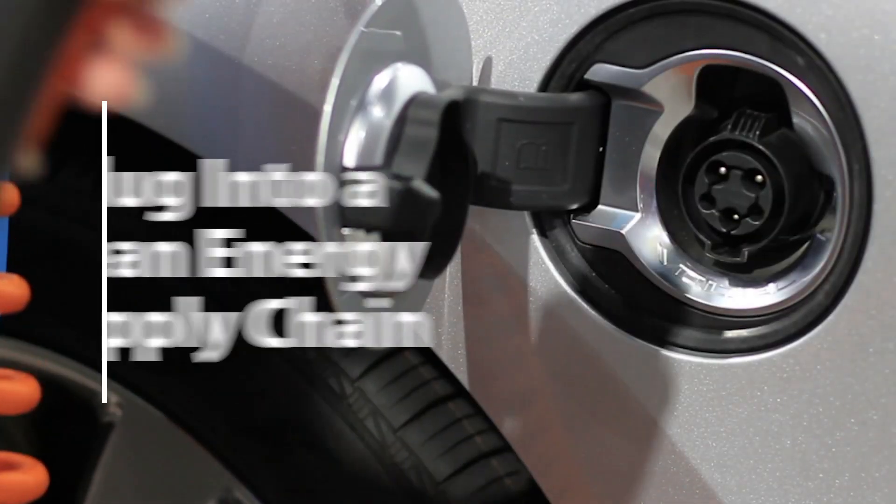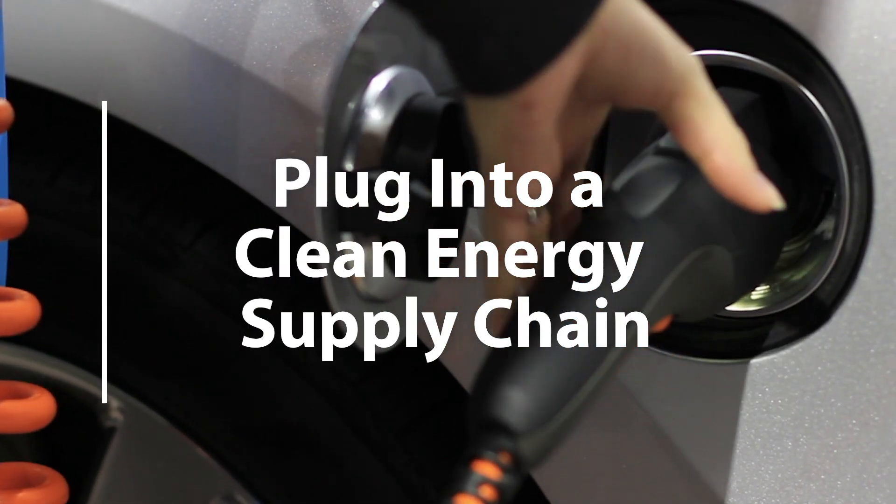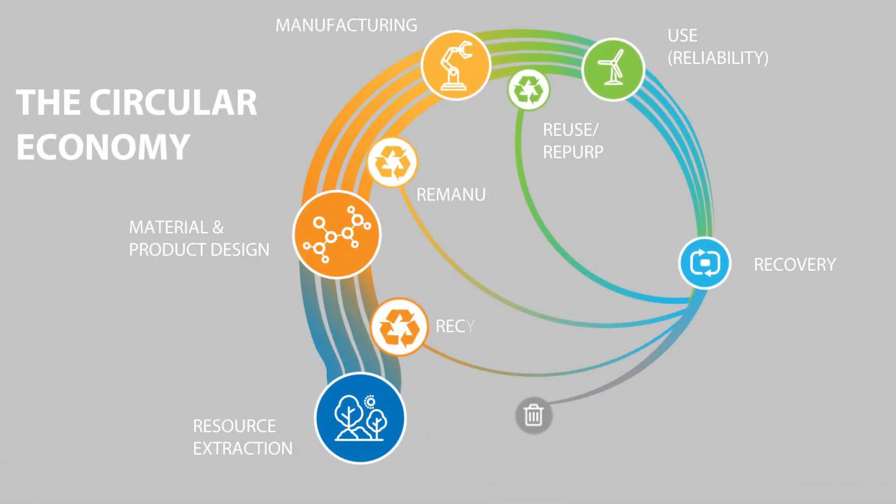How can we plug into a truly clean supply chain for this energy? NREL researchers are exploring what's called a circular economy for clean energy — to extend the lifespan of materials, parts, and products, reduce waste, conserve resources, and boost efficiency.